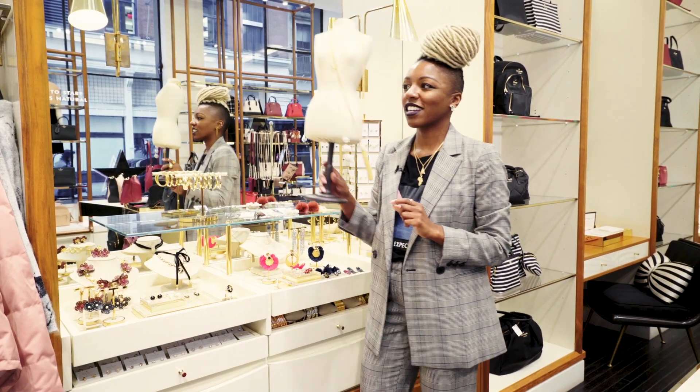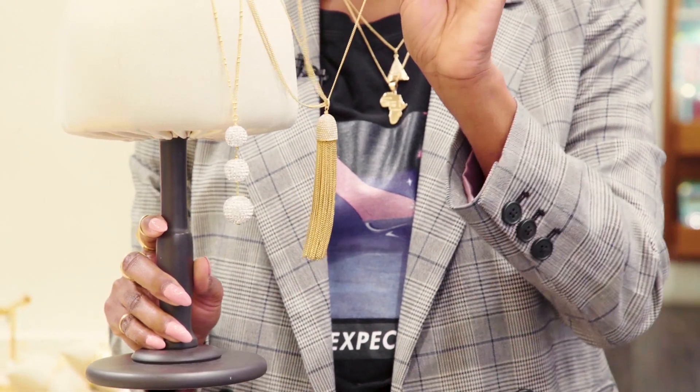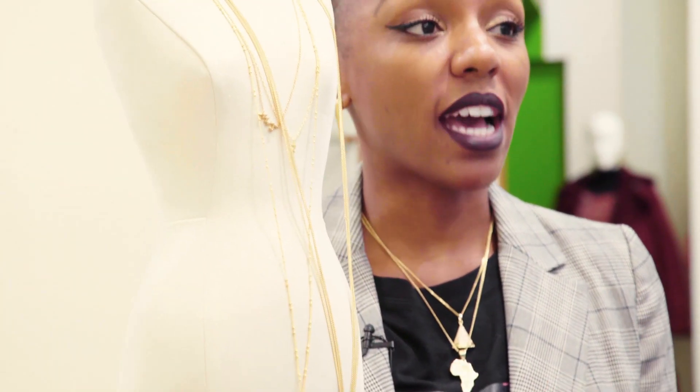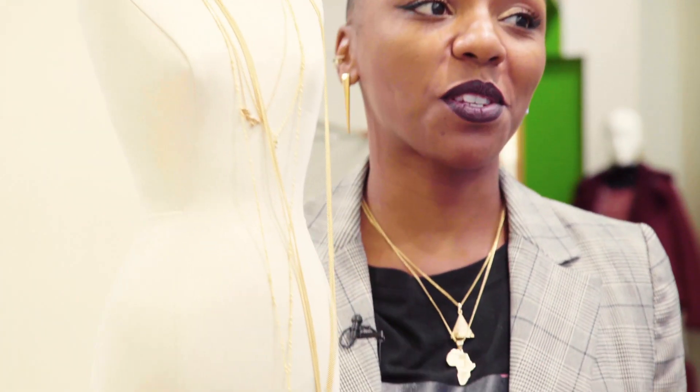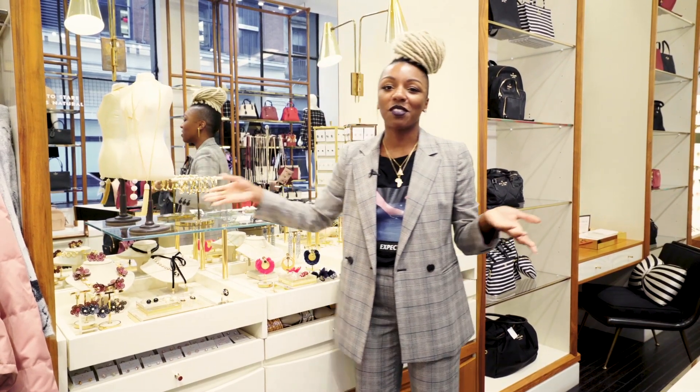And then we have these layering necklaces — I call them layering necklaces because I would wear both of them. Look at this — it has multiple chains on it. These guys are great. Wear them to work, wear them out, wear them forever. Let me know what you think, guys. It's great seeing you. I hope to see you soon.